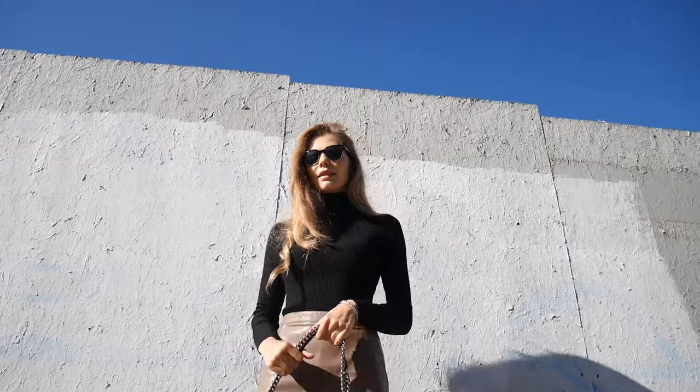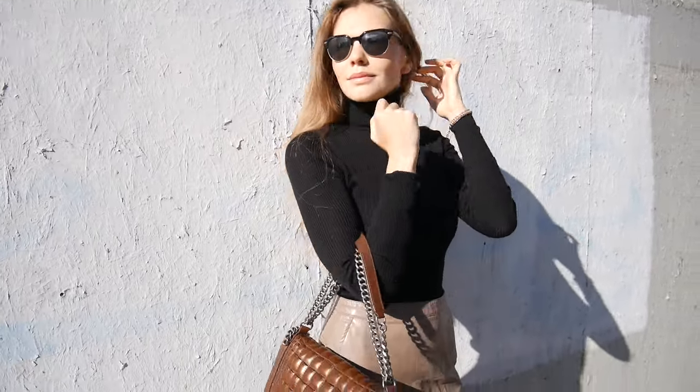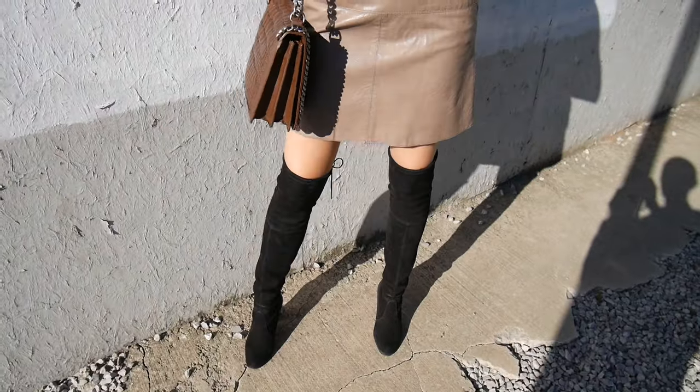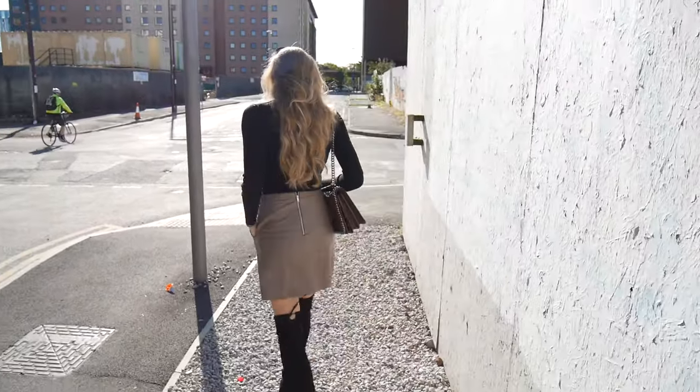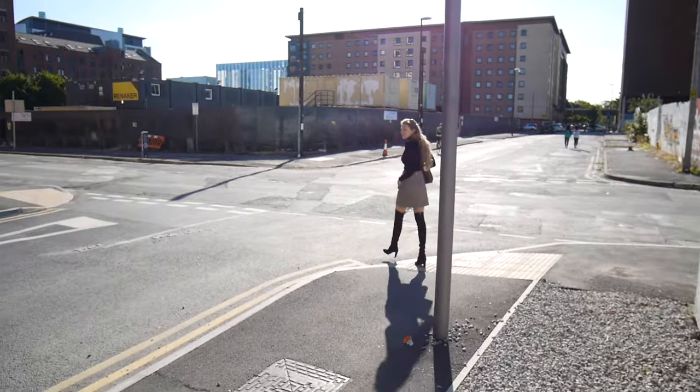I think this outfit would be great to go to work, to go for a meeting, but at the same time it's casual enough to just go to town, and these boots are incredibly comfortable. Like seriously, I could run miles on those. So very simple, very casual at the same time, but I do think it looks very pretty.